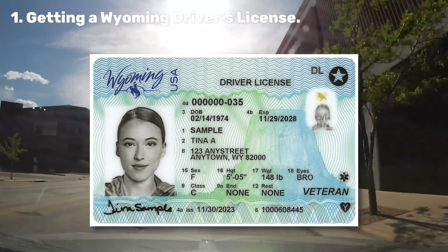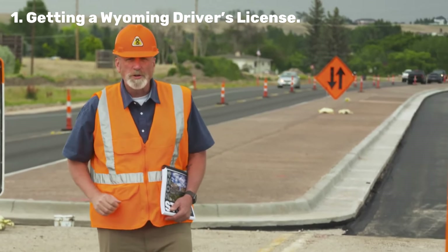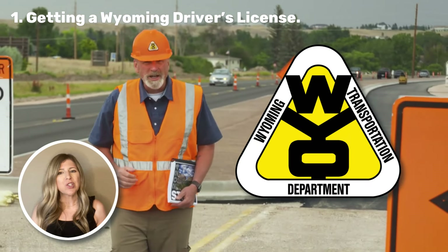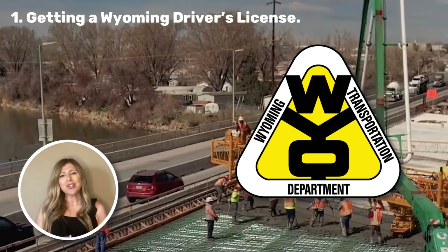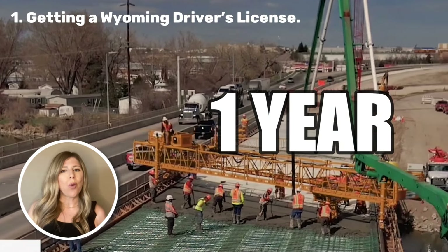Your first step to becoming a Wyoming resident is getting a Wyoming driver's license. The Wyoming Department of Transportation, or as we call it YDOT, is where you'll officially transition from an out-of-towner to a local. You have got one year after moving here to swap out that out-of-state license, but let's face it — you'll probably want to do it sooner so you can show everybody your cool Wyoming driver's license.